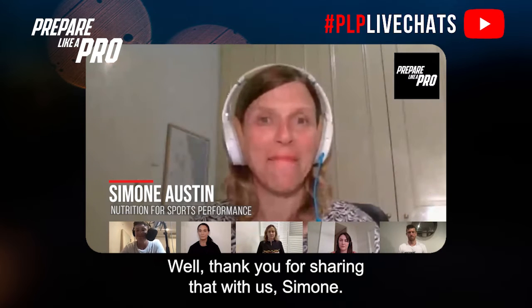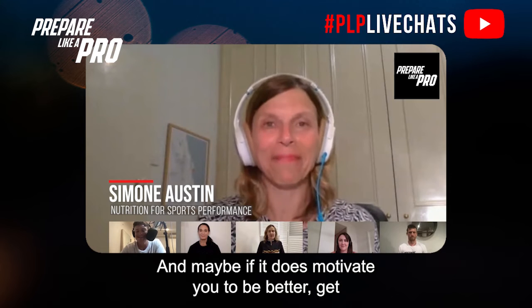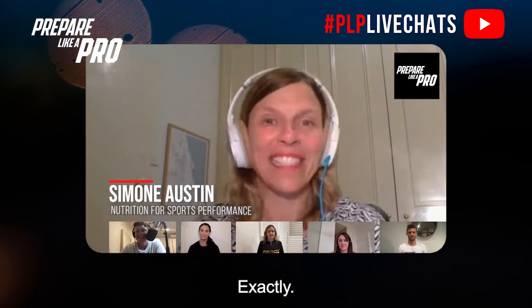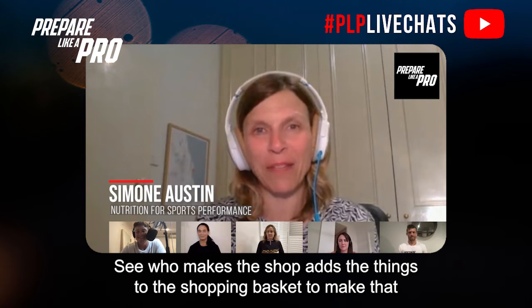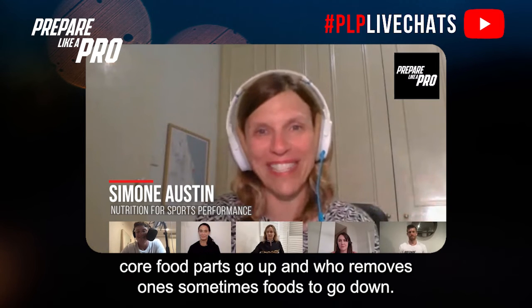Thank you for sharing that, Simone — no doubt you've made an impact on some families' lives. Hopefully the young ones listening will get their parents involved. And maybe if it motivates you to be better, get competitive with mum and dad on who can eat the healthiest — see who adds things to the shopping basket to make the core food parts go up and who removes items to bring the sometimes foods down.